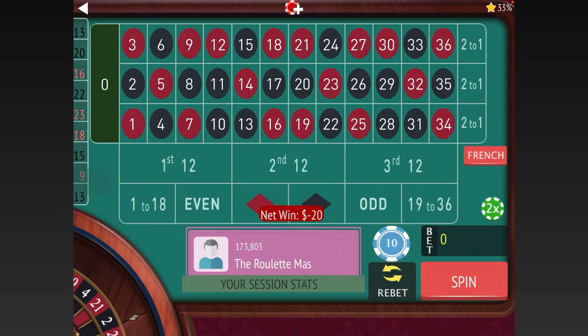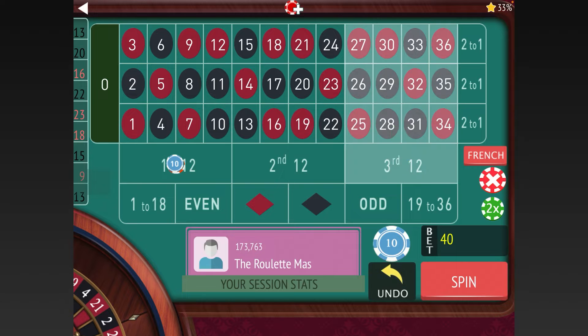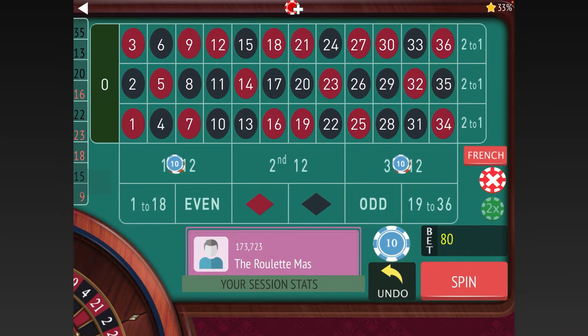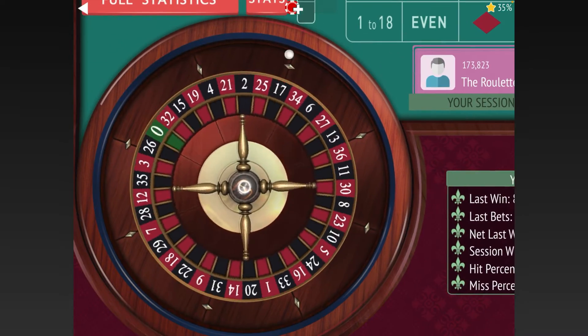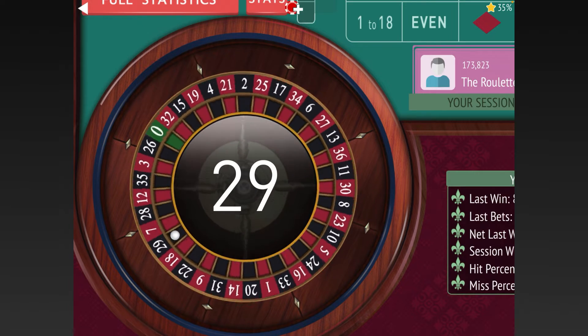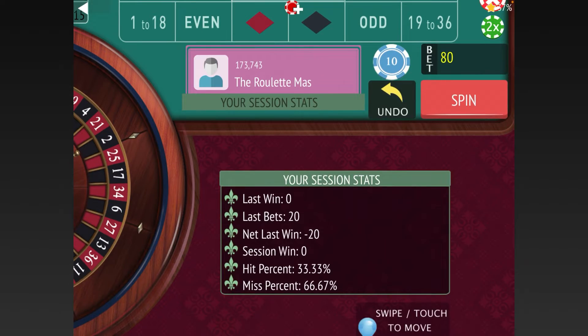We lost the first one, and the system has us go from $10 to $40, keeping the bet on the same sections. Forty dollars on the second bet — we won that one. With this system you always go back down the same way that you went up, just like the original system, so we'll go back to $10. We'll go first and second twelve — the main difference is it starts by going from $10 to $40. We lost that one, so now we go to $40 again.